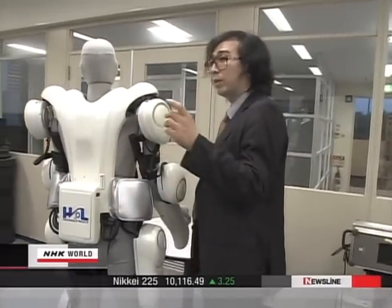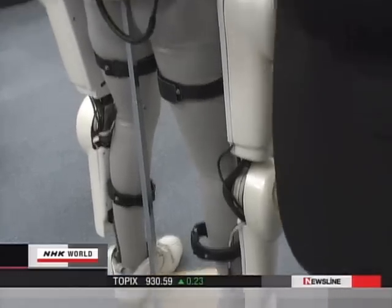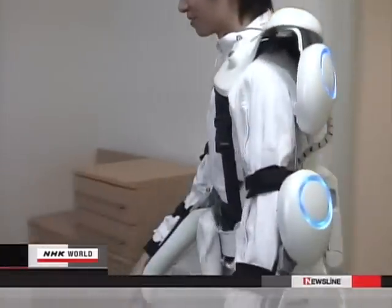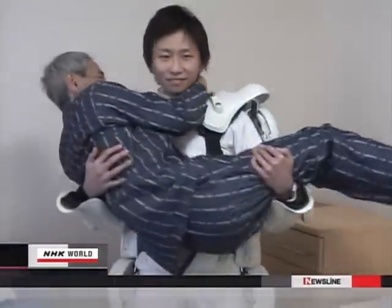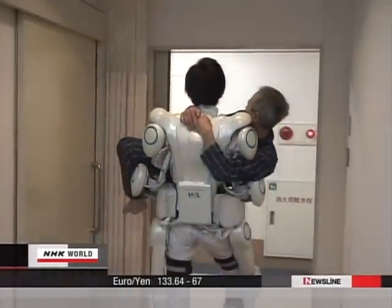Sankai is now developing a full body model. He believes such devices will help reduce the burden for care workers. The suit will allow a wearer to easily carry a man weighing 60 kilograms. Sankai hopes to complete a marketable model next year. Some care workers are forced to quit their jobs because of lower back pain, even though they desperately want to help those who need care. I want to provide technological support for such workers.